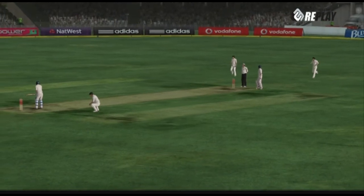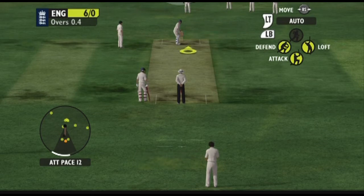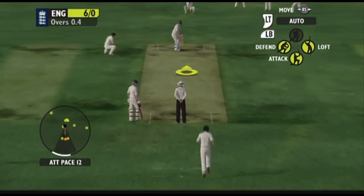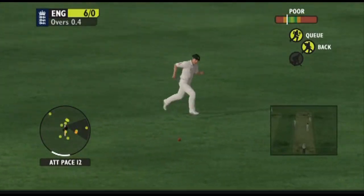Let's have a look at the action replay. That was a sloppy piece of cricket.